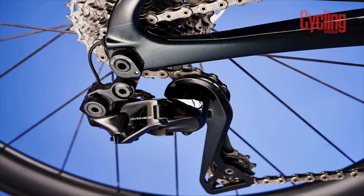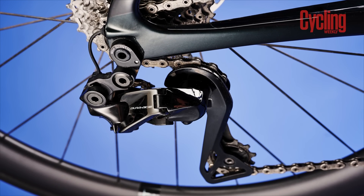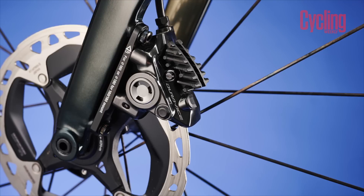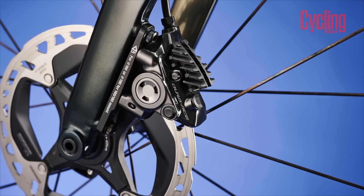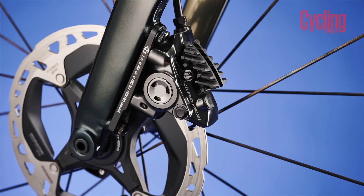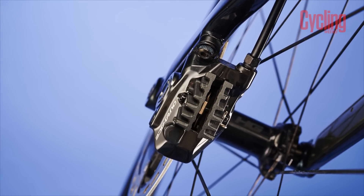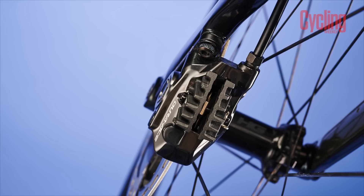The perfect groupset is an amalgamation of what's on the market currently. For me, shifting performance has to come from Shimano — no one else is quite there. As for the brakes as well, the modulation you get with Shimano hydraulic brakes is just a little bit ahead of the competition.